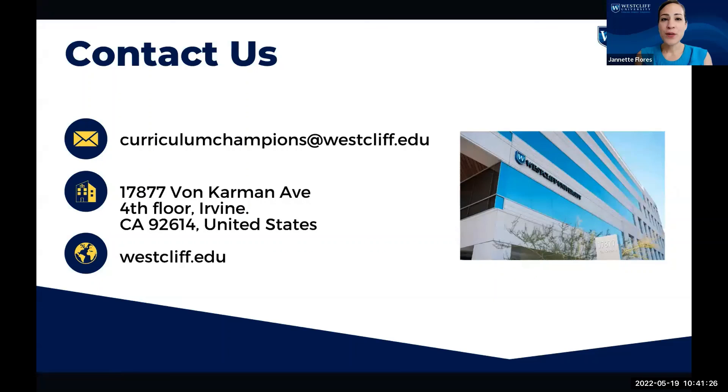We thank you so much for attending this session. We will now take your questions, and if you think of any questions after the session has concluded, we encourage you to email us at curriculumchampions@westcliff.edu. Thank you.